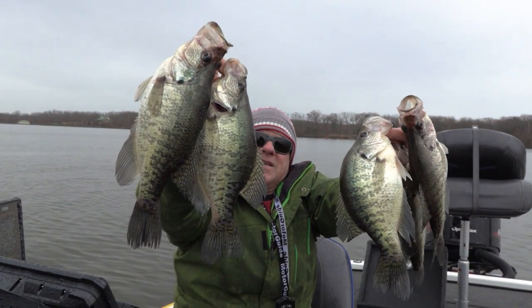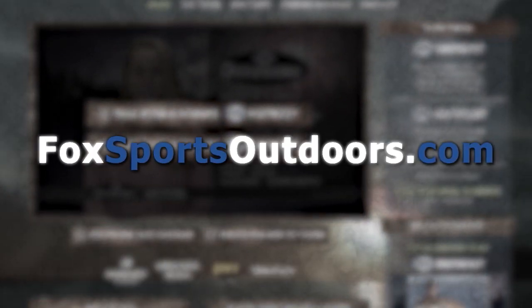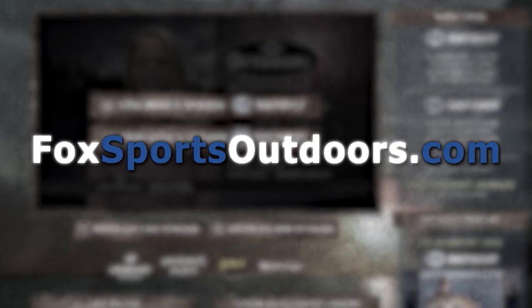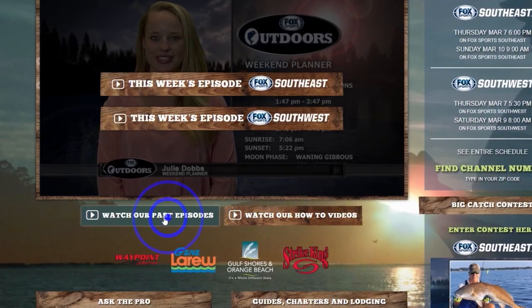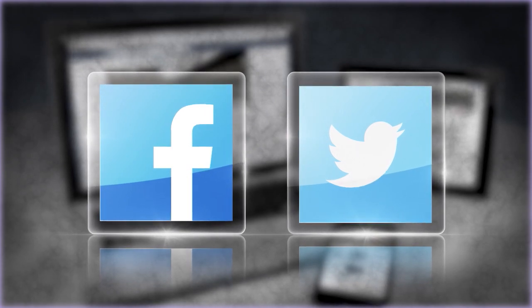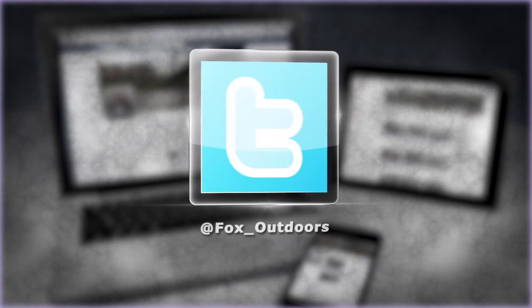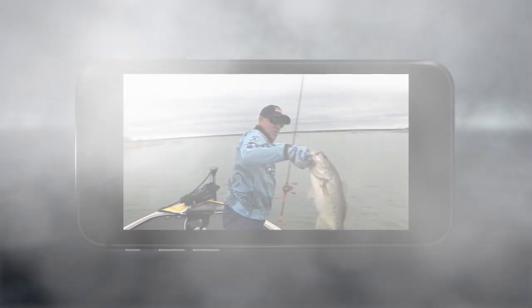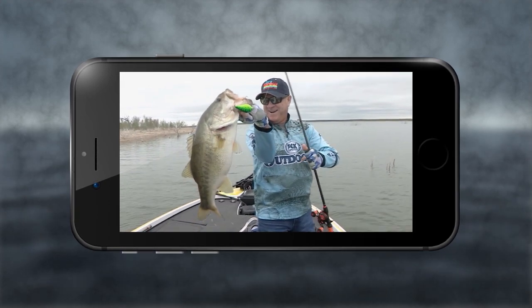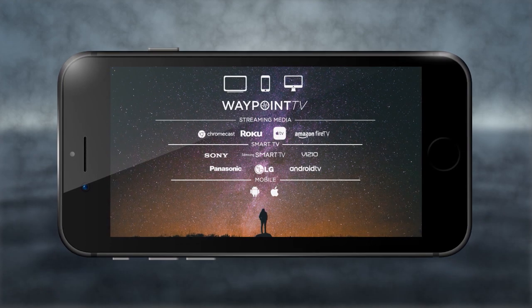You can always watch our latest episode on the front page of FoxSportsOutdoors.com. Catch up on past episodes and learn about fishing techniques and new gear at our how-to page. Follow us on Facebook and Twitter for new fishing videos every day — search for Fox Sports Outdoors. Watch a new episode every week on any device by downloading the free Waypoint TV app on your phone, tablet, computer, or smart TV.